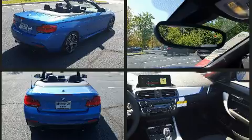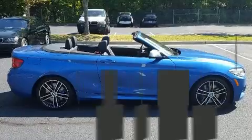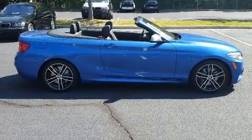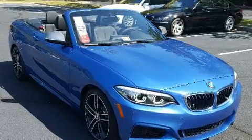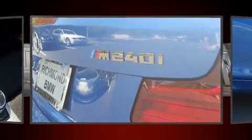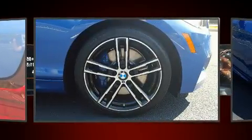It features an automatic transmission, rear-wheel drive, and a three-liter six-cylinder engine. A turbocharger is also included as an economical means of increasing performance. Top features include a power convertible top, power front seats, and a built-in garage door transmitter.